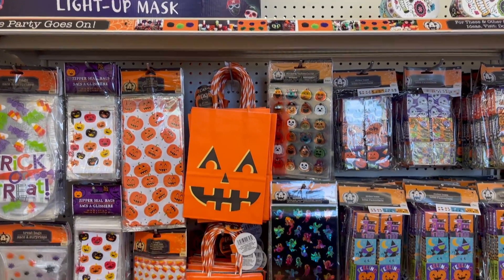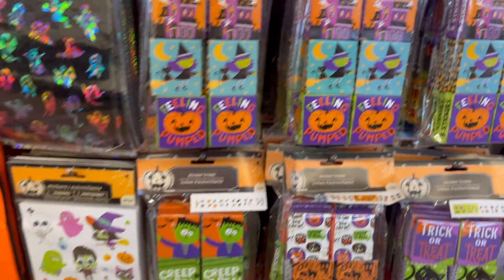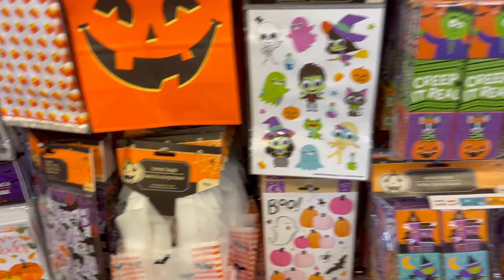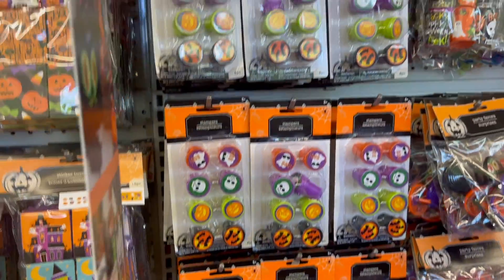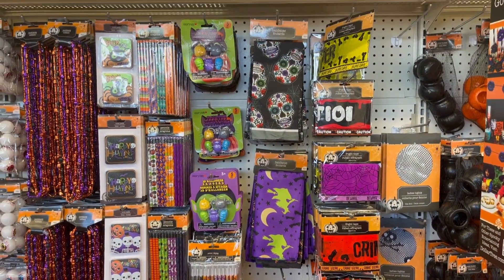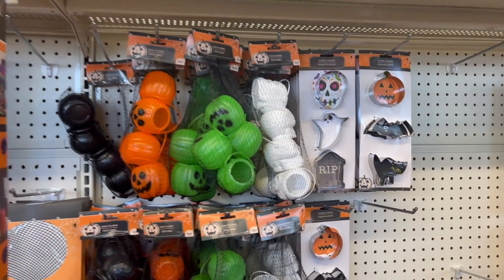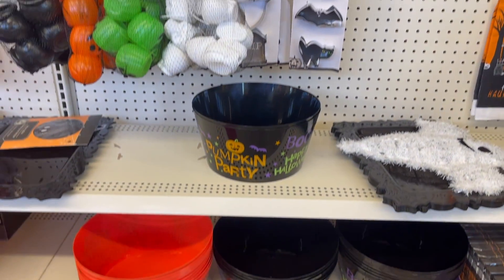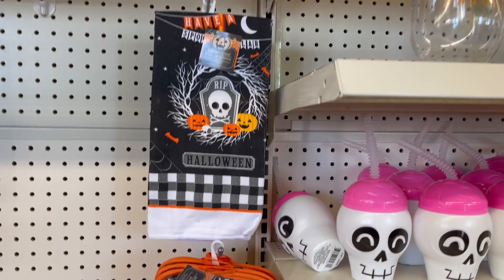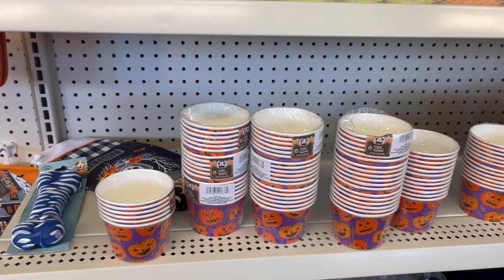Moving on to Dollar Tree. I was beyond ecstatic to see that my Dollar Tree was putting out just aisles and aisles of Halloween. This first section is tons of little treat bags, stickers, and little knick-knack goodies — I always stock up on them for my boys' school classes and random prizes for the kids. And then down that aisle we found a little bit more party wear. I loved these little jack-o'-lanterns — they came in four different colors, and the Dollar Tree even has the cookie cutters. We had some really cute towels and even some oven mitts.